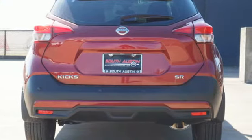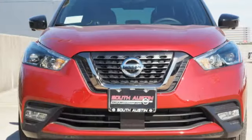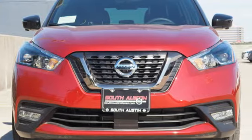Nissan excites the senses, so you can enjoy the journey. Someone is going to drive this fantastic vehicle off the lot. It should be you. Test drive it today.